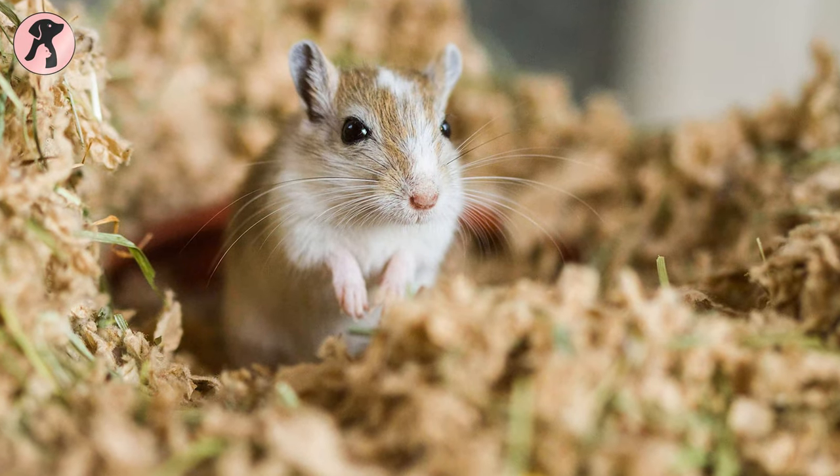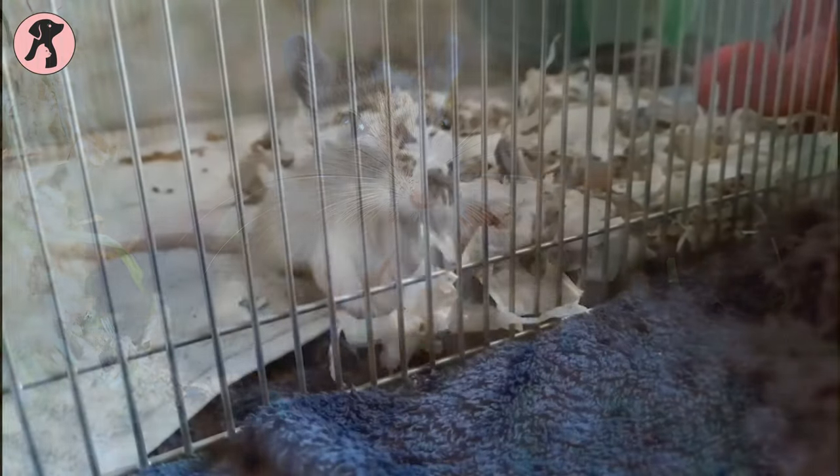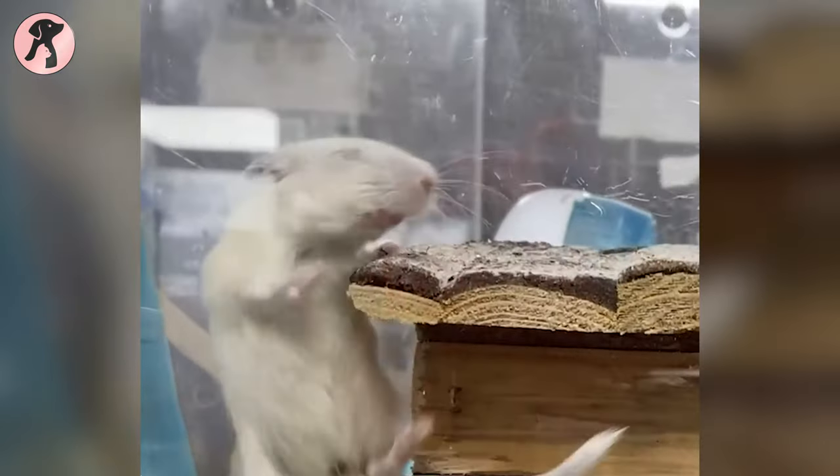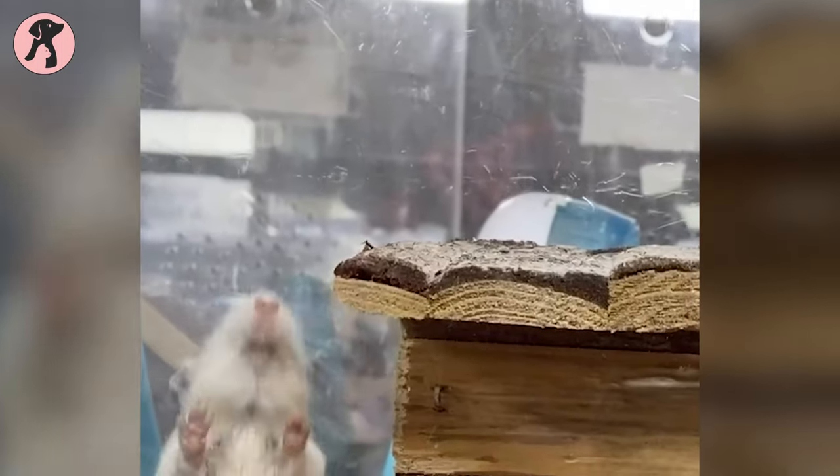What's even more amazing is that gerbils are low-maintenance pets, which makes them a great choice for both kids and adults. With proper care and a cozy habitat, these little furballs will thrive and bring endless joy to your life.